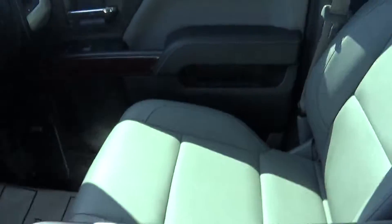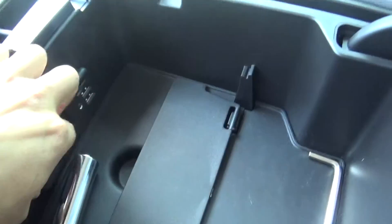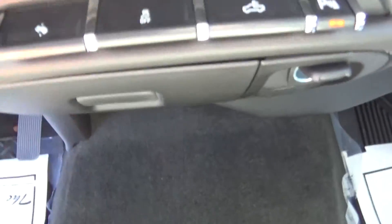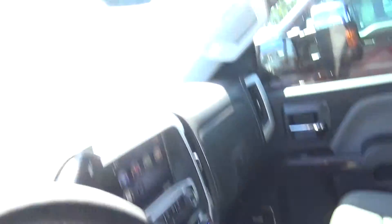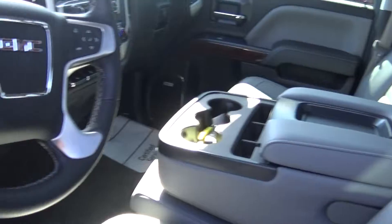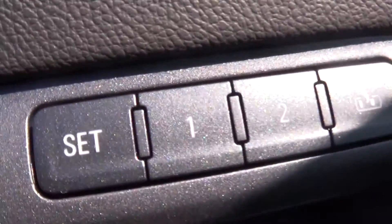Beautiful grey leather interior. You got all your connections — the USB and the auxiliary connection up here. And you got one charger over here, and a couple of other chargers over here as well.